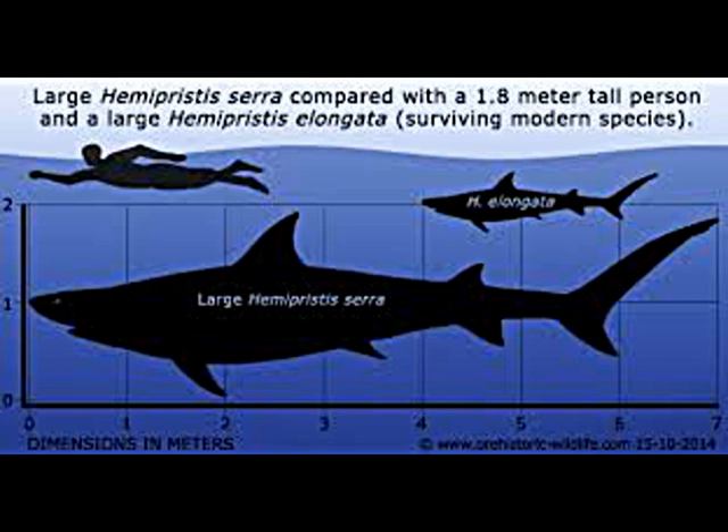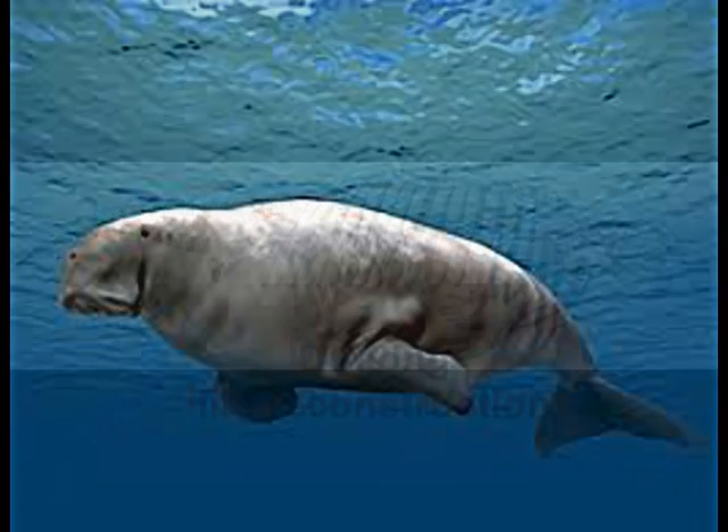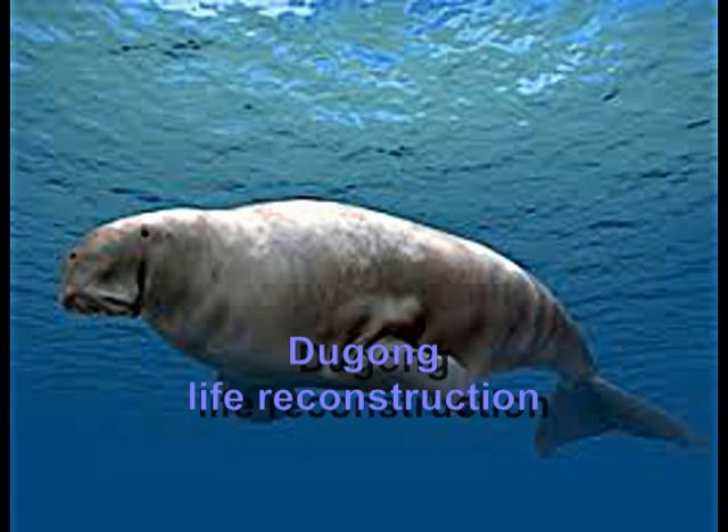Hemipristus serra was just over seven meters long — bigger than the largest recorded great white shark. Marks made by the teeth of Hemipristus serra are often found on the bones of dugong, indicating that Hemipristus serra specialized in preying on these sirenians.